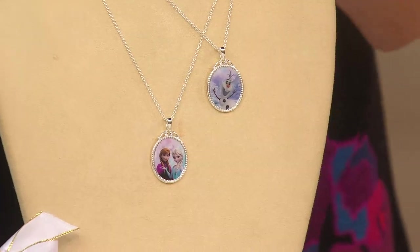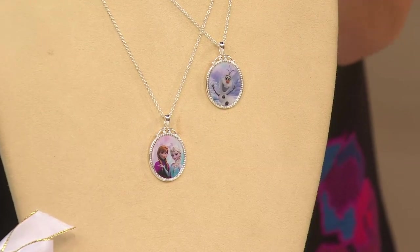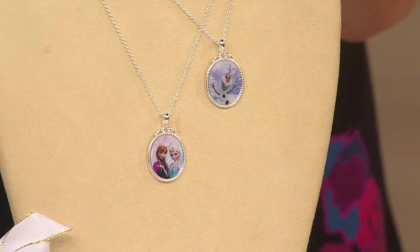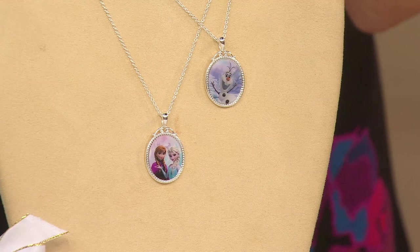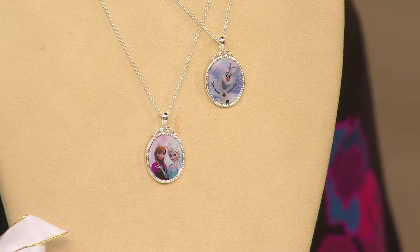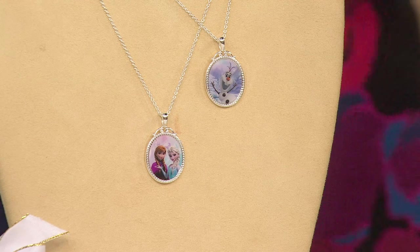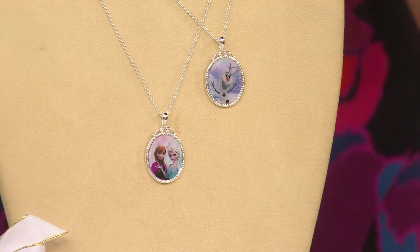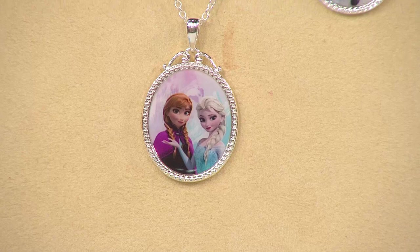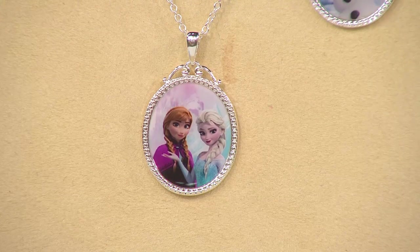This has been one of our most popular items this year for kids. Make no mistake — this is a licensed Disney product. It's Disney's Frozen necklace and it comes with a music box. I'm going to show you the box in a second. It's exclusive to QVC, but take a look — first ever, we're doing this for four easy payments of five dollars, and we've reduced the shipping and handling.